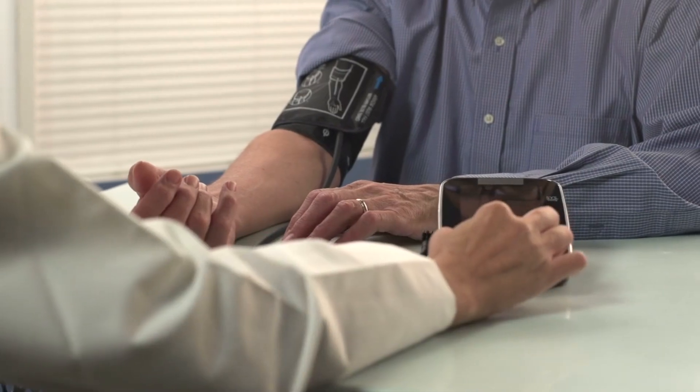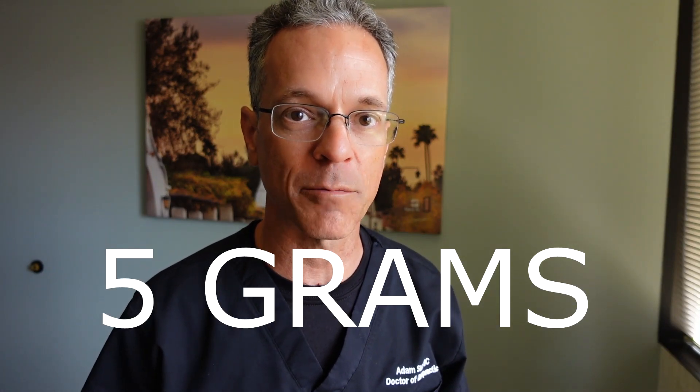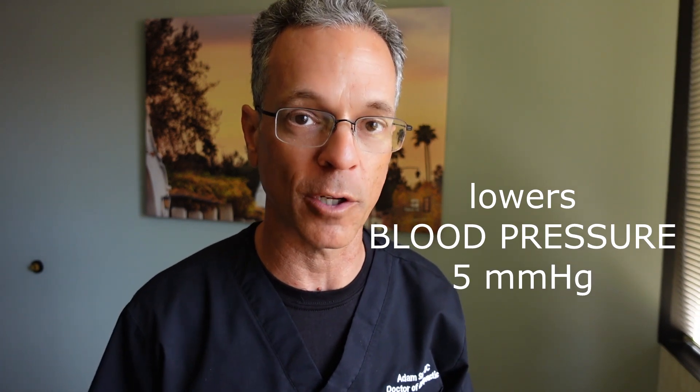Increasing the amount of potassium, research has shown, can lower your blood pressure. If you can just consume about 5 grams of potassium per day, you will lower your blood pressure by 5 millimeters of mercury.